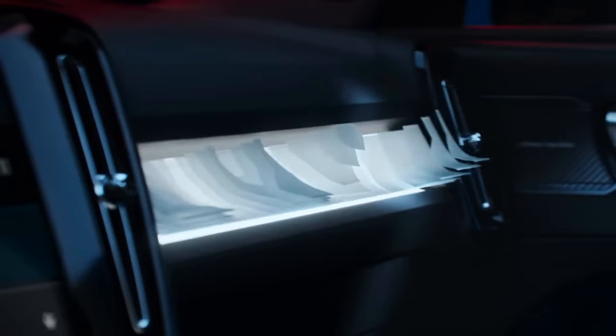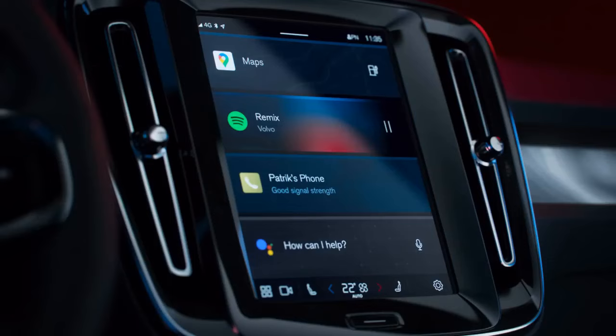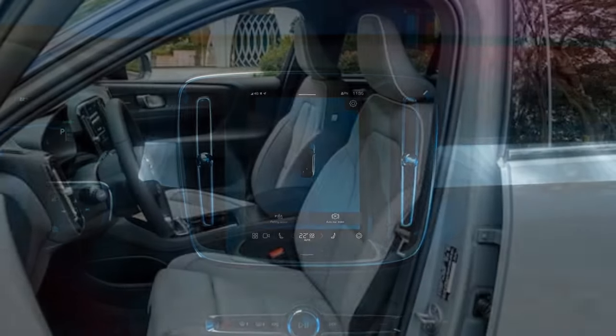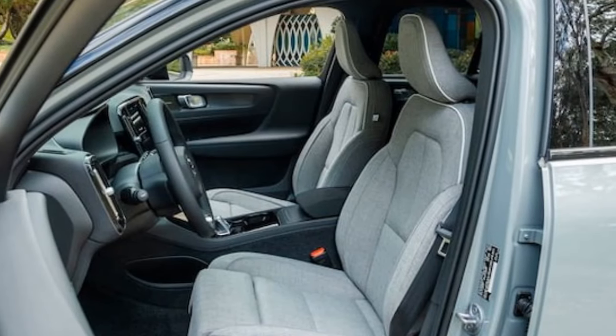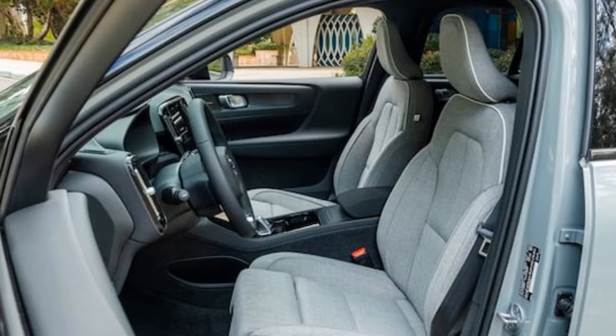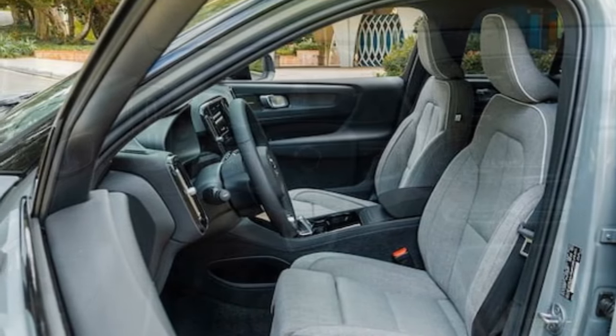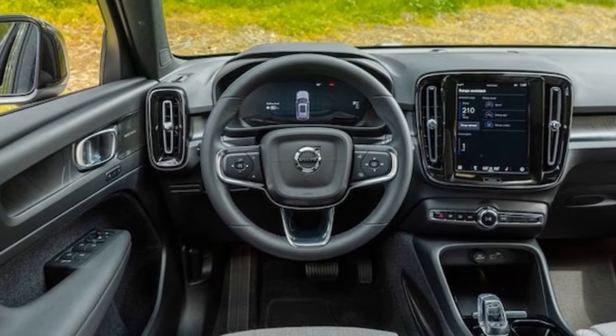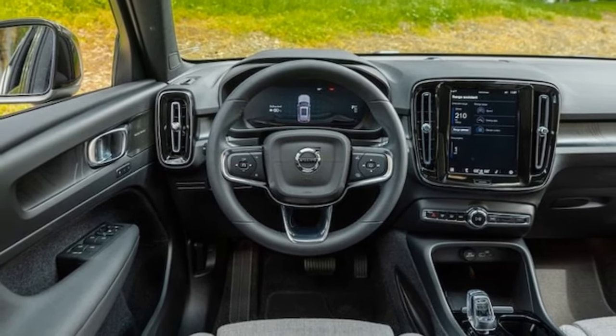The electric crossover market has experienced consistent expansion in recent years, facing heightened competition not only from luxury brands but also from mainstream automakers. Thus, it's crucial to assess how the top-tier 2024 Volvo XC40 Recharge Ultimate Single Motor variant performs in our rigorous testing procedures.